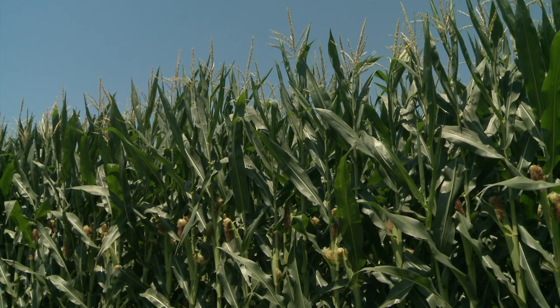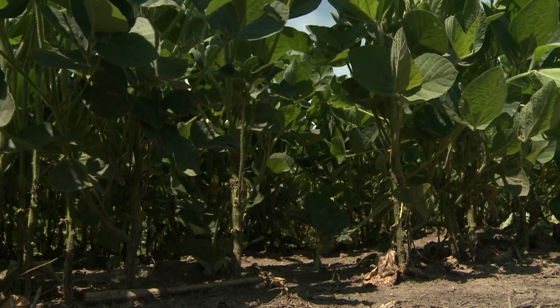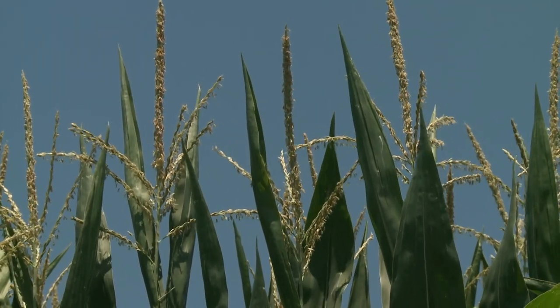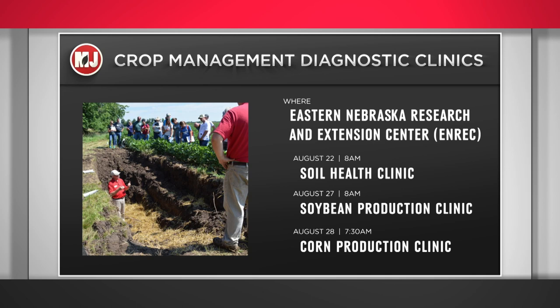For the corn clinic, planting began on April 16th with a 102-day and a 115-day hybrid, continuing every seven to ten days. On August 28th, participants will see corn that's physiologically mature and corn in its early vegetative stages, and everything in between. The Soil Health Clinic is August 22nd, the Soybean Clinic is August 27th, and the Corn Clinic is August 28th — all at the Eastern Nebraska Research and Extension Center. More information including speakers, topics, costs, and registration is on the Market Journal website.